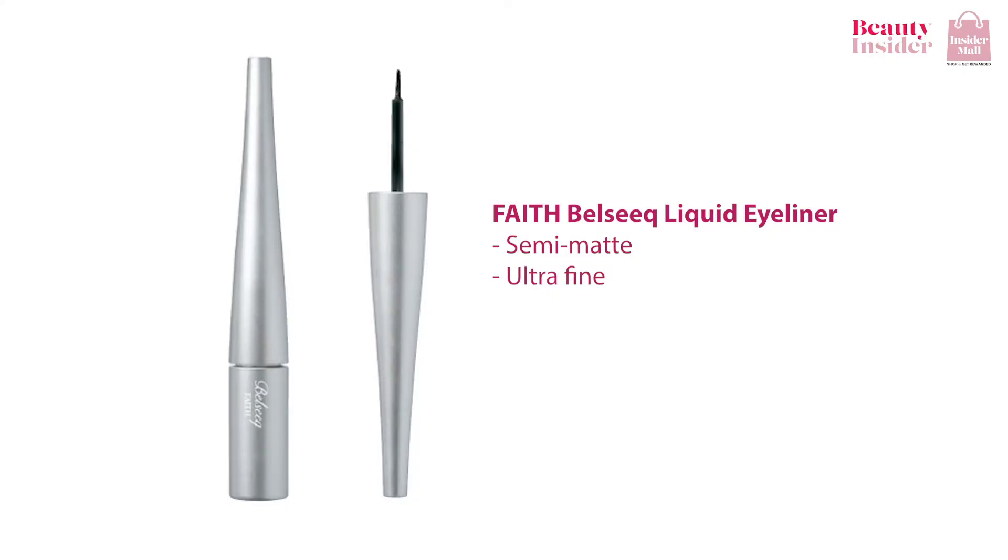Another useful eyeliner that you can get from inside a mall would be the Faith Belle Seek Liquid Eyeliner. It dries down to semi-matte, so you don't need to layer too much since it's pigment-packed. Because of its ultra-fine brush end, you can control how thick or thin you want your liner to be. It lasts long — it can withstand tears, sweat, and water.